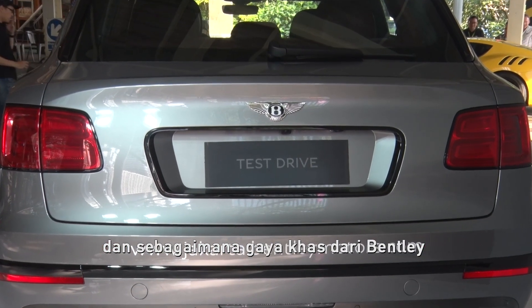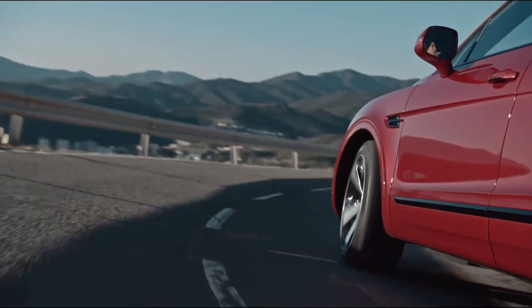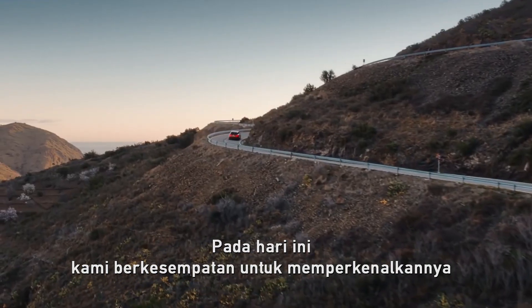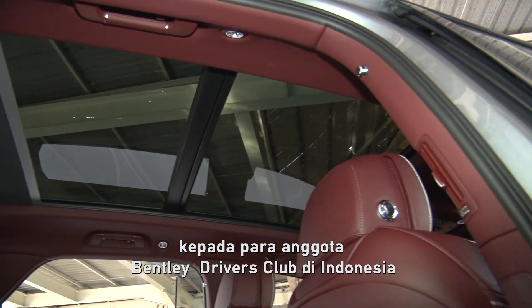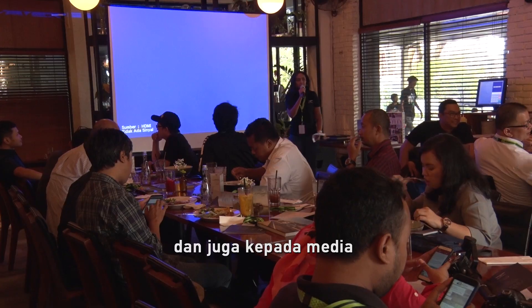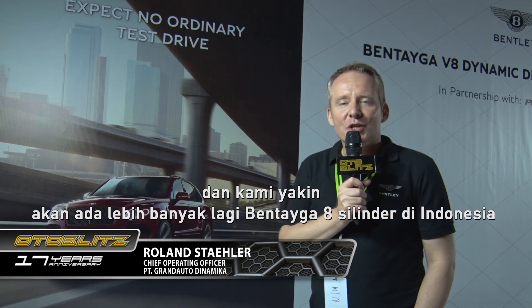So in that sense a very typical Bentley — a combination of power, performance, and luxury to a level which is second to none in the automotive industry. We had the chance today to share this with prospects and the Bentley Drivers Club here in Indonesia, as well as our friends from the media. I'm sure we will see more Bentayga 8-cylinders here in Indonesia.